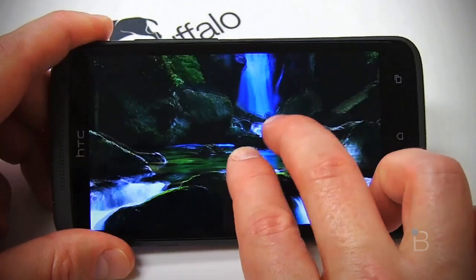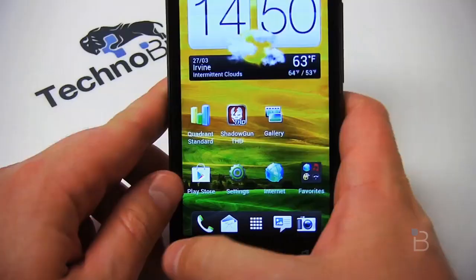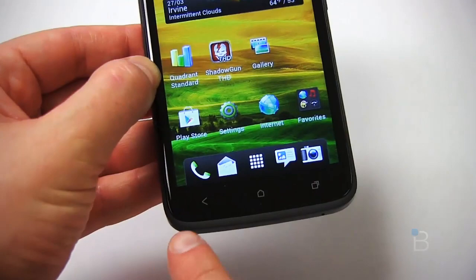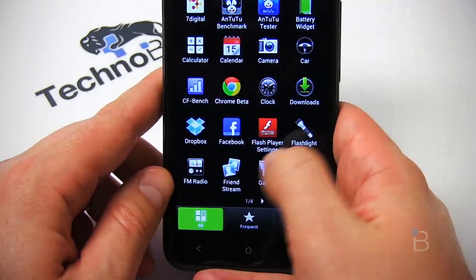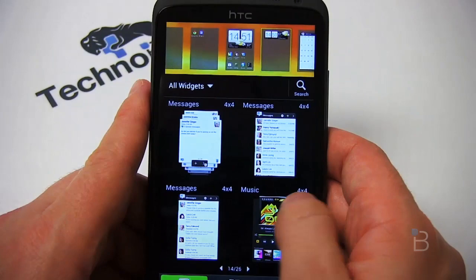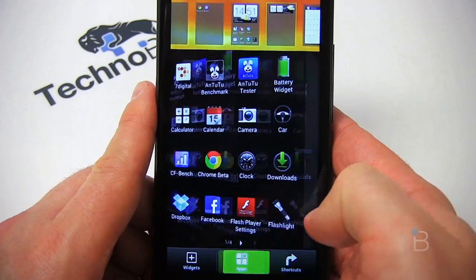Having used the Galaxy Nexus and its soft buttons, I got pretty used to those. I found it a little hard to adjust to the physical capacitive Ice Cream Sandwich buttons here — they're not drawn on the screen; they're physical, vibrate when you touch them, and just felt a little weird after getting used to previous Android versions. After a day or so I definitely got used to it. Sense is very heavy here, but the phone has the horsepower to back it up — you see Sense everywhere from applications to widgets.